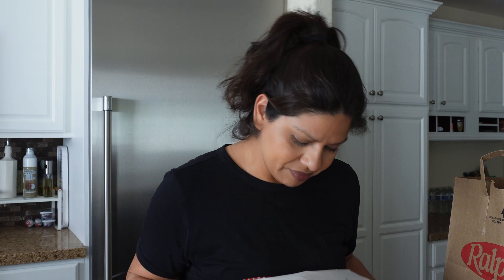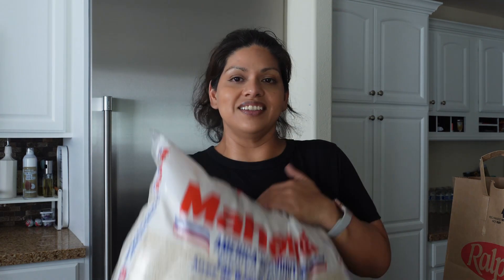I'm gonna get started with Ralph's first. The first thing I picked up — and this is huge — it's the Matama, I don't know how to say it, but I picked up this giant bag of rice. My husband and I go through rice pretty quickly in our house, so I picked up the jumbo one so I don't have to keep buying the smaller ones. I actually tried to find a smaller bag but they were completely sold out.